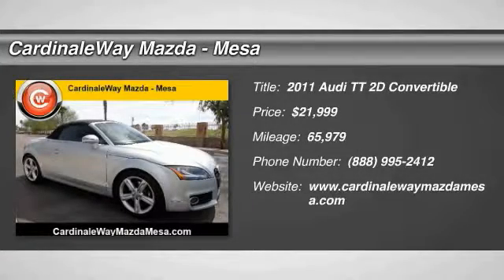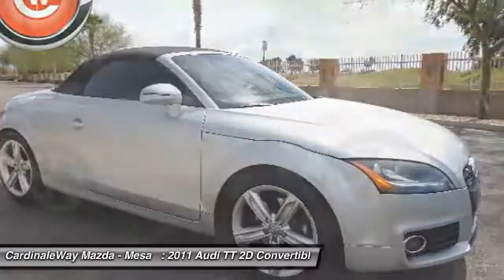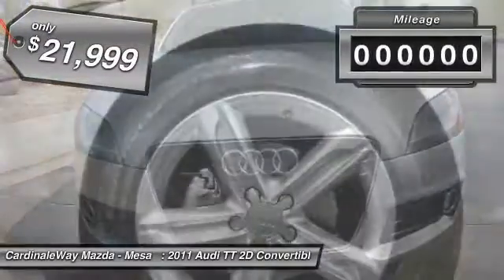Stop by and take a look at the 2011 TT. Iconic in its looks, legendary in its performance. There is no room to misinterpret what the TT line is designed for, and it is priced below $25,000.